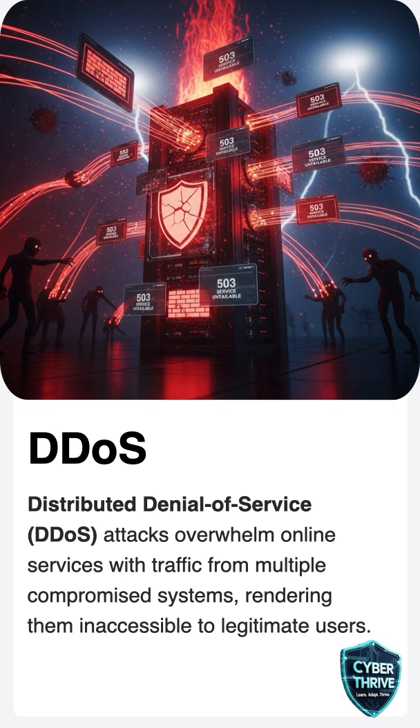For example, in 2016, a DDoS attack took down popular websites like Twitter and Netflix for hours. It's like thousands of people crowding a small shop, pushing in from every direction while the real customers get blocked. The hackers don't even need to hack the site — they just flood it until it stops working.